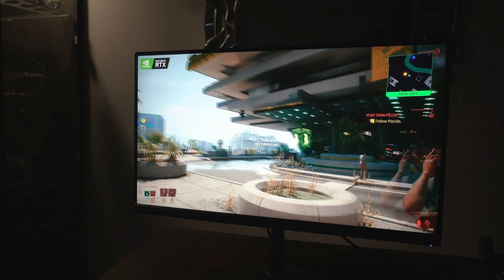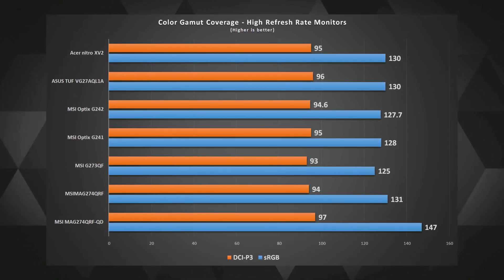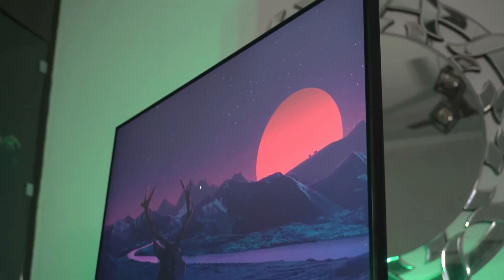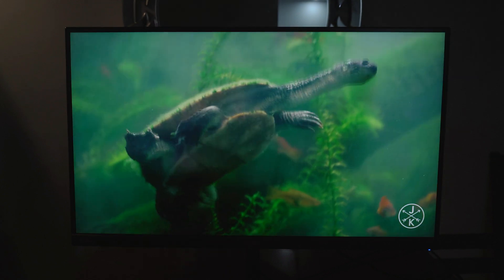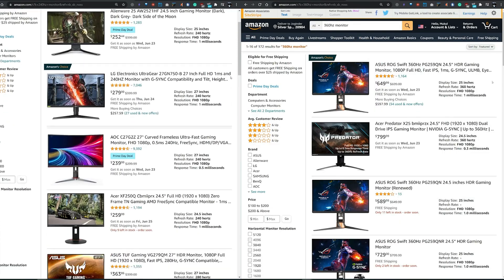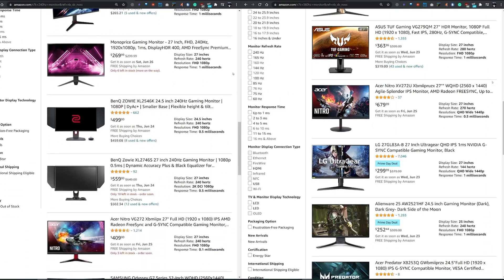Most 144Hz and even faster IPS monitors are now performing great with less ghosting, and their sRGB, ARGB, and DCI-P3 color gamut coverage has improved significantly. With a new monitor you can have a great time in competitive FPS games, graphic design, or general media consumption. For ultra-competitive gamers, 240Hz or even 360Hz monitors might make more sense, though that's typically paired with a 1080p panel.